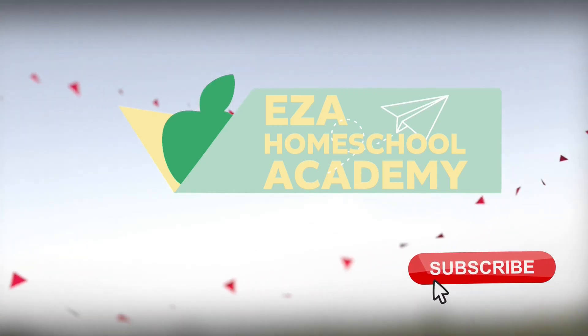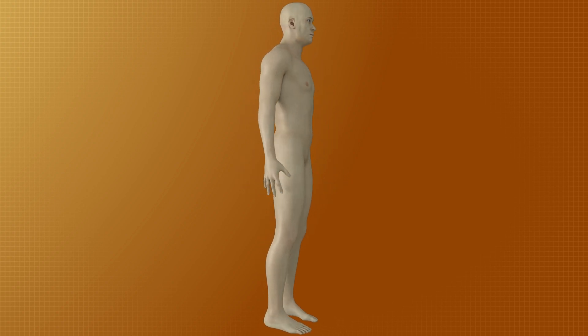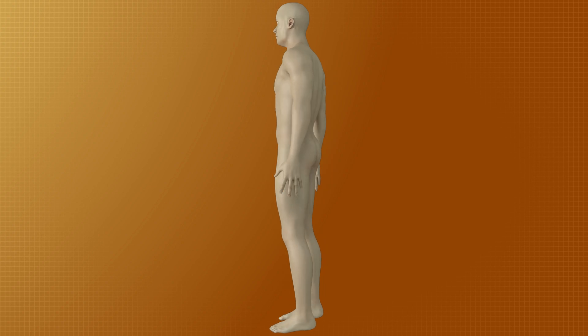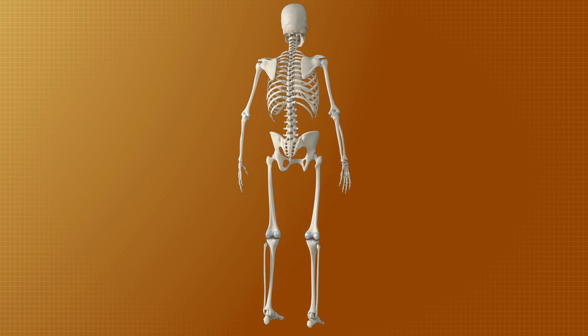Welcome to EZ-A Homeschool Academy. Let's learn about the systems of the human body. The human body is a complex and highly organized structure made up of cells, tissues and organs, each playing a vital role in maintaining the body's overall function and health.